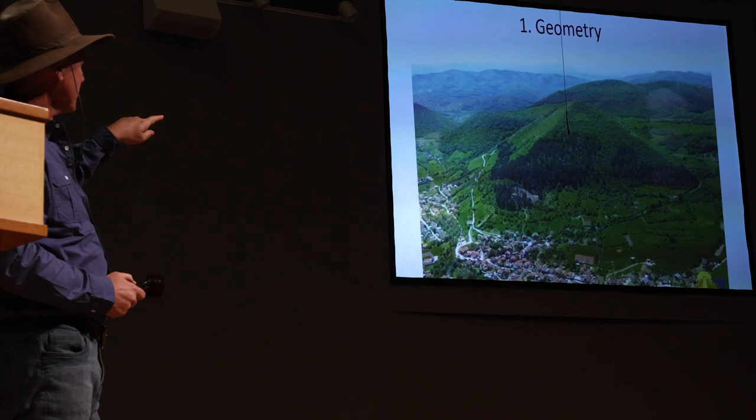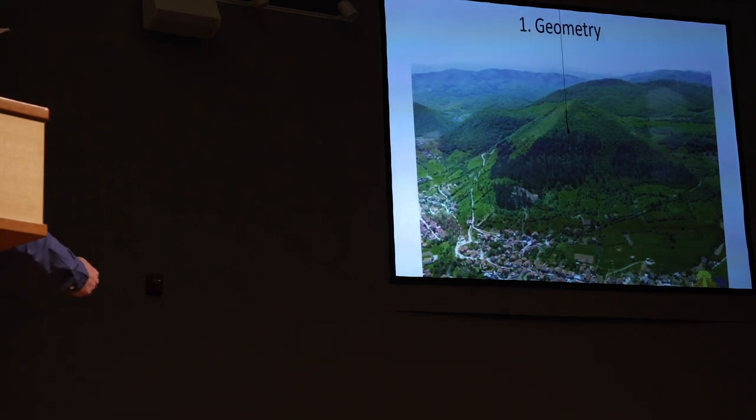It seems we need to establish scientific criteria to call something a pyramid. The first criterion is geometry: if you want to call something a pyramid, it has to have the geometry of a four-sided pyramid — one side to the left, a second, a third to the right, and the fourth in the back.